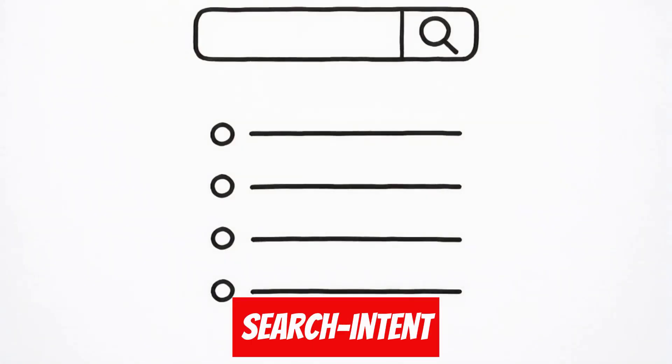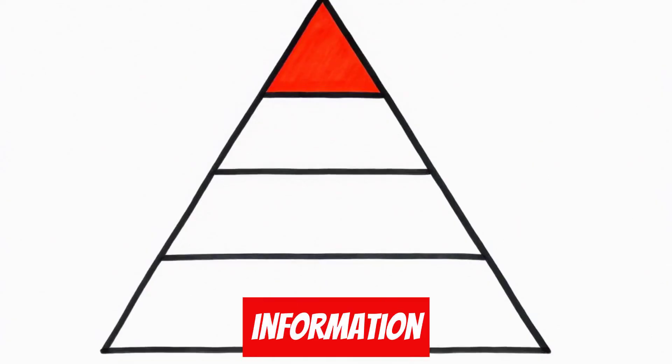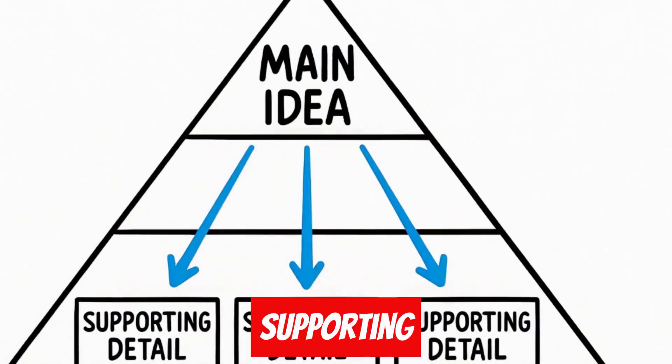Second, create a search intent-driven outline using the reverse pyramid pattern. Most important information goes first, and supporting details follow.